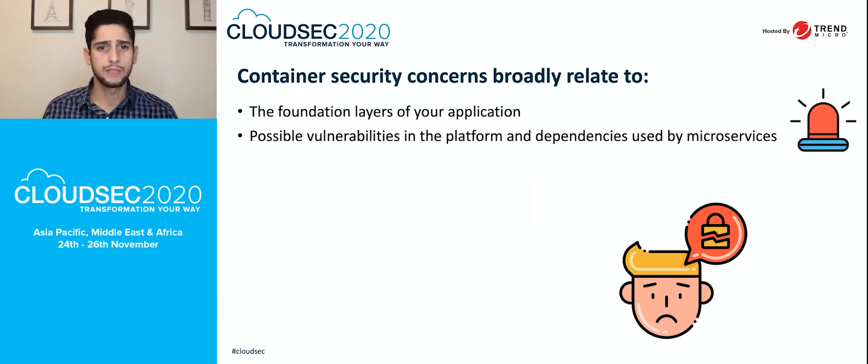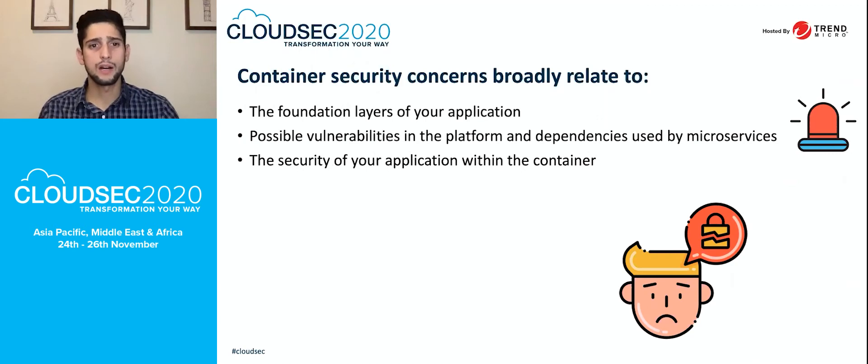The second concern is possible vulnerabilities in the platforms and dependencies used by microservices. Microservices are essentially your containers — some teams break down monolithic applications into smaller containers and call them microservices. The security of your applications within containers is very important. Every application created by your developers, SREs, and cloud architects must be checked to ensure there are no vulnerabilities in the code or its dependencies.